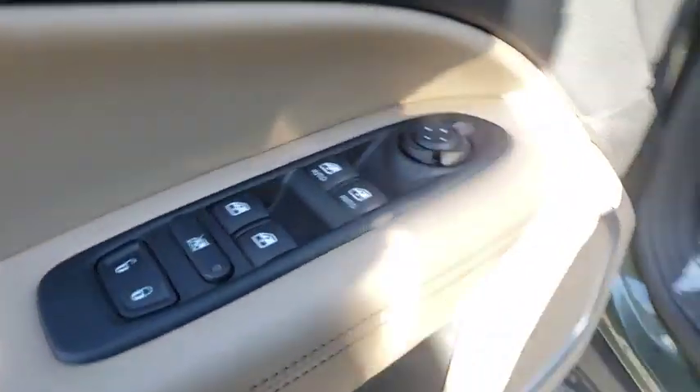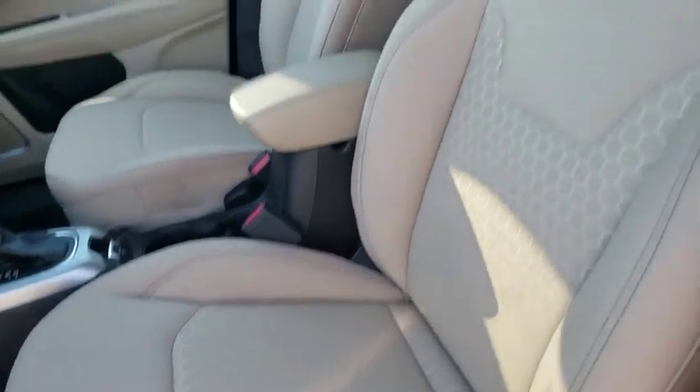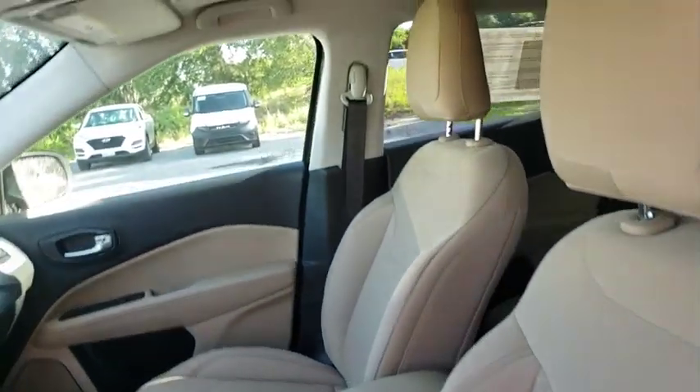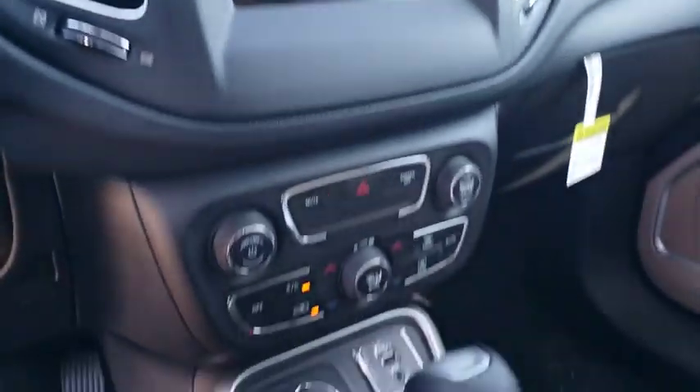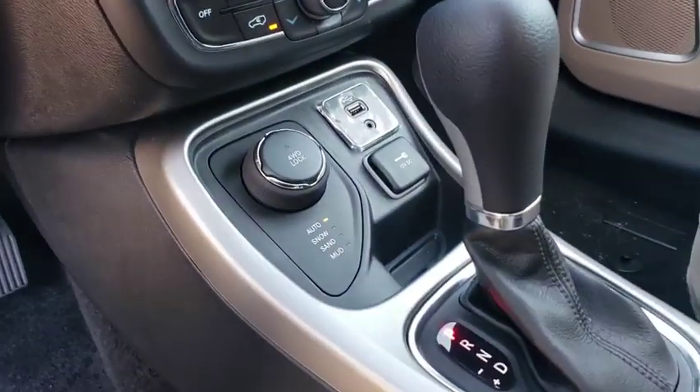Keyless start, four-wheel disc brakes, rear defrost, AM-FM stereo radio, climate control, power door locks, child safety locks. This beauty is sure to make you the talk of the neighborhood, so call or drop in for a test drive today.